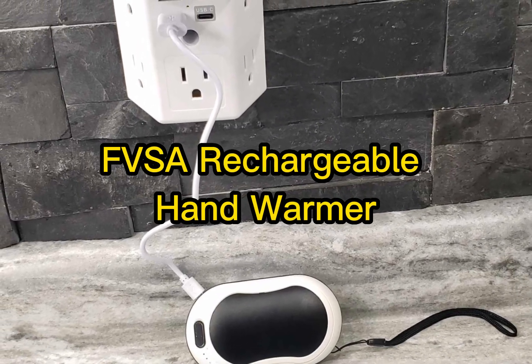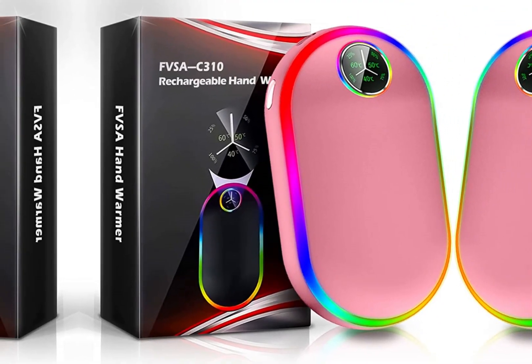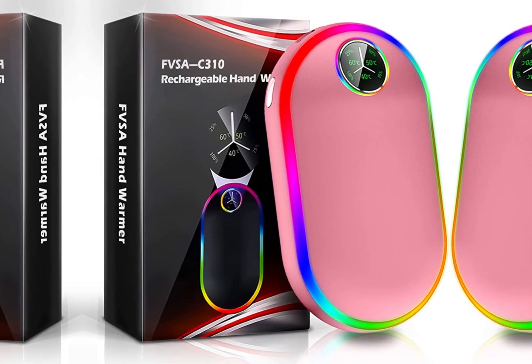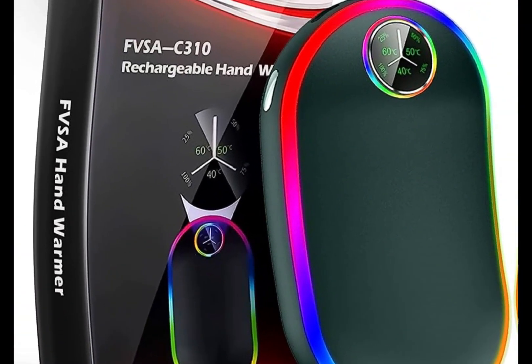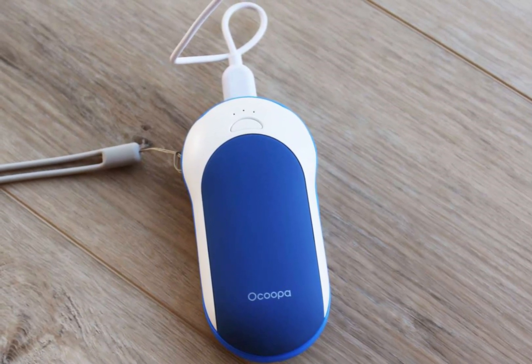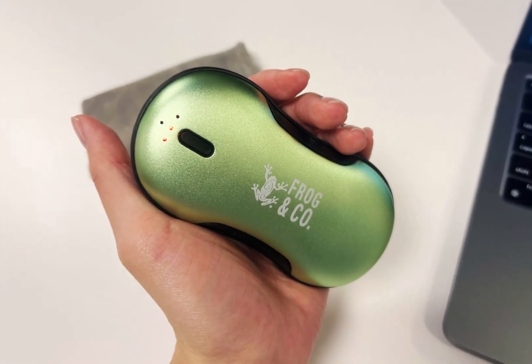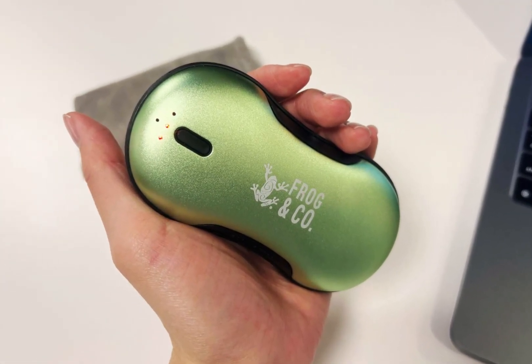Number 4: FVSA Rechargeable Hand Warmer. The FVSA Rechargeable Hand Warmer is a game-changer for those cold winter days and chilly outdoor adventures. This compact and portable device offers not only warmth but also convenience and functionality. With its sleek design and ergonomic shape, it fits comfortably in your hand, providing soothing heat to keep your fingers and hands cozy in freezing temperatures.